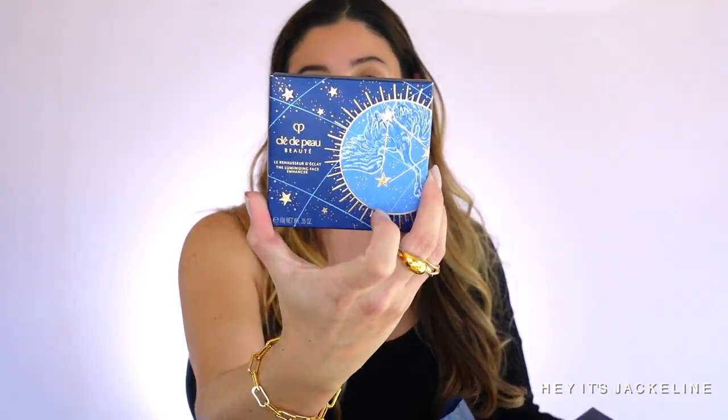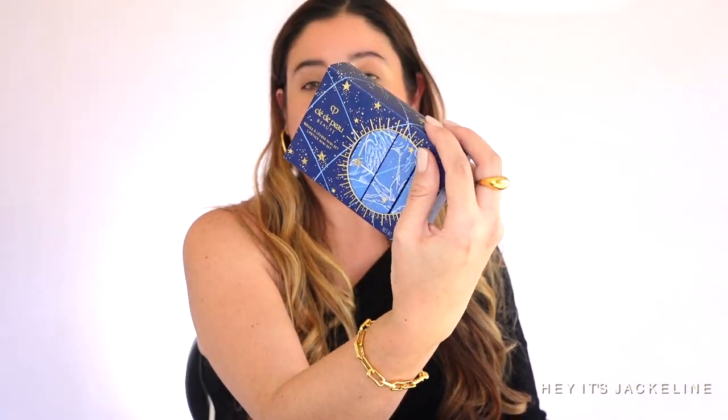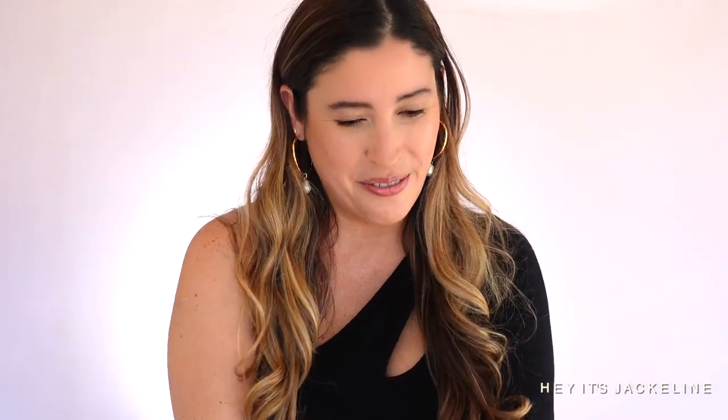Let me take the goodies out and show you what I got. They sent me one of the two luminizer face enhancers — look at this beautiful packaging. I mean, leave it to Clé de Pau to really do a holiday collection that is outstanding. They also sent me the lipstick mini set, which comes with five different lipsticks in different formulations. They also sent me the serum.